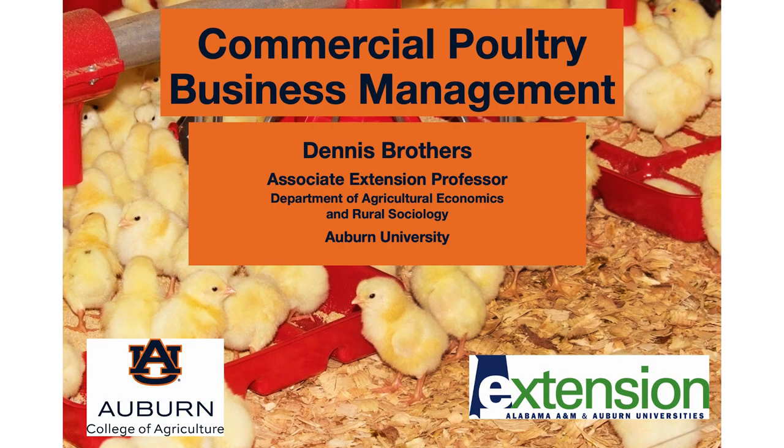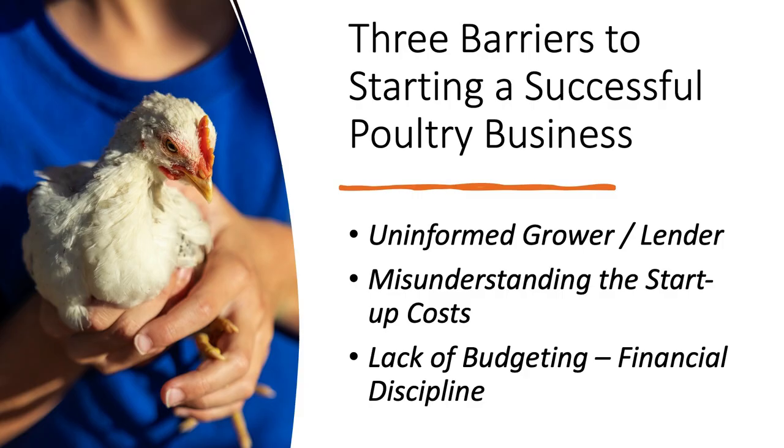Let me share my screen and we'll start our seminar, which I call Commercial Poultry Business Management. I want to look at things I have seen over the years — information gathered from financial institutions — things that have caused issues with growers starting a commercial poultry business.